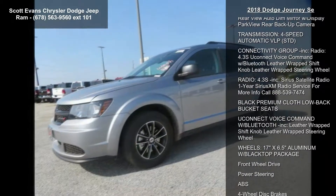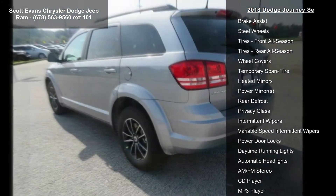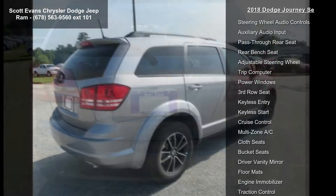Billet Clear Coat. Engine: 2.4L I4 DOHC 16V Dual VVT. Black Top Package included. Black Headlamp Bezels. Wheels: 17 inches x 6.5 Aluminum with Black Top Package Gloss Black Grill.